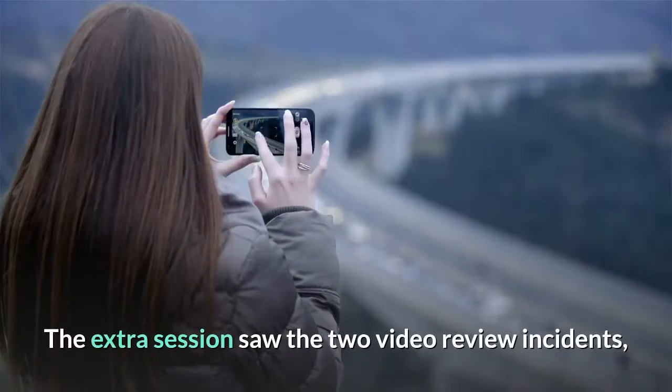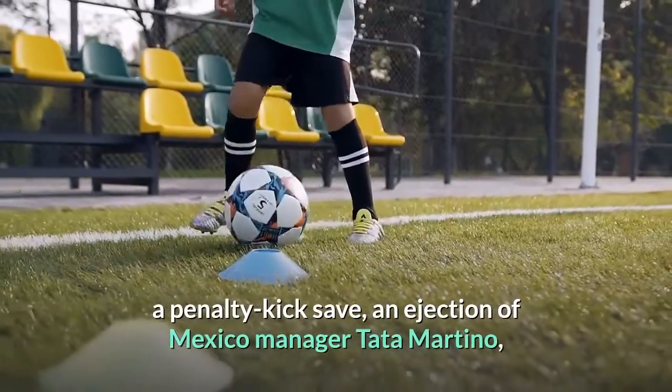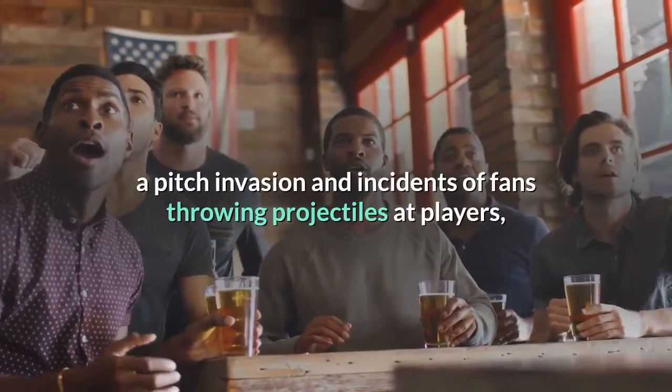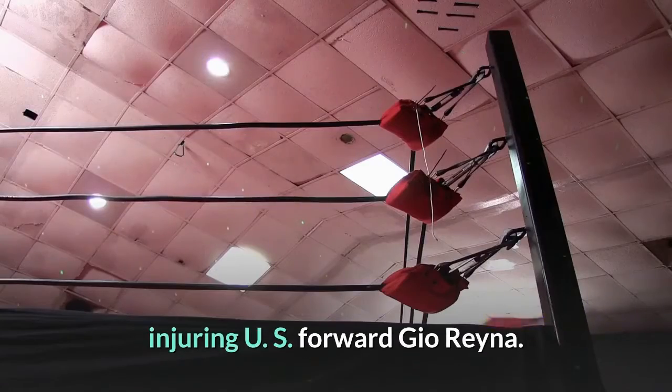The extra session saw two video review incidents, a penalty kick save, an ejection of Mexico manager Tata Martino, a pitch invasion, and incidents of fans throwing projectiles at players, injuring US forward Joe Reyna.